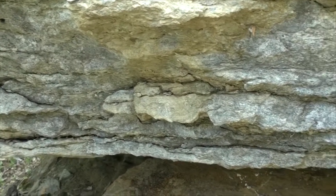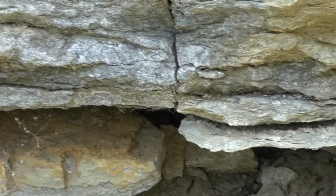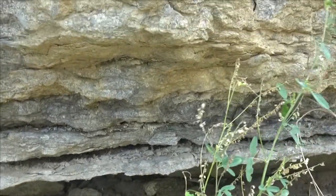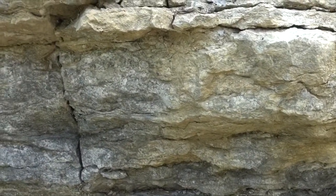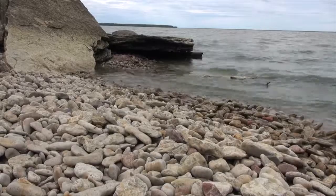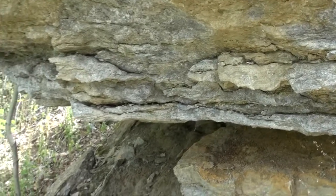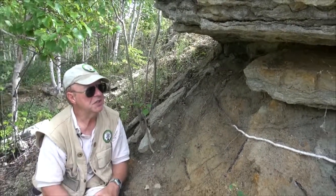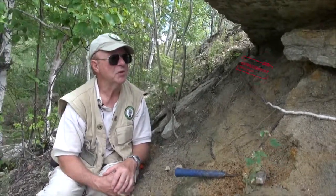Geologically, those are much younger — maybe in the range of 500 million years in age, and maybe even younger, 475. But this is a really interesting spot to visit. We're on the northernmost point of Hecla Island in Lake Winnipeg, in the south basin of the lake. And there aren't many places where you will actually see this kind of contact preserved. There is one similar on Black Island further to the east, but at this particular spot, which is a short walking distance to the west of the campground on Hecla Island.